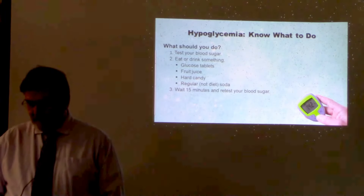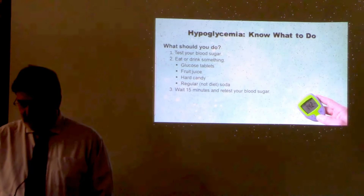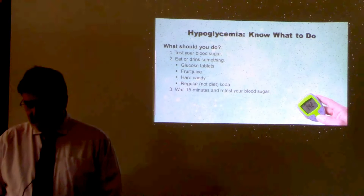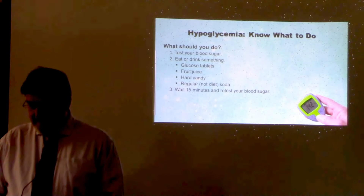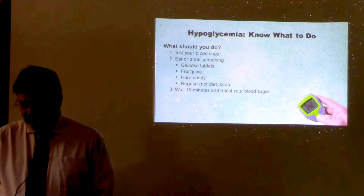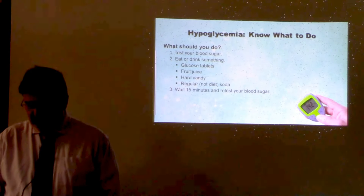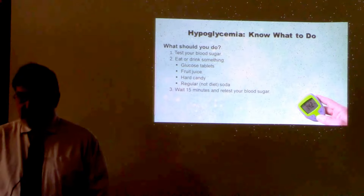If you have signs or symptoms of low blood sugar, eat or drink something that will quickly raise your blood sugar level — fruit juice, glucose tablets, hard candy, regular soda (not diet), or another source of sugar. Retest in 15 minutes to be sure your blood glucose levels are normal. If they're not, treat again and retest in another 15 minutes.